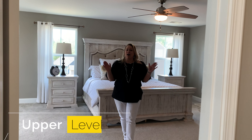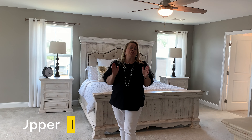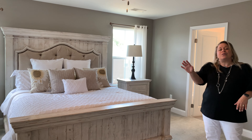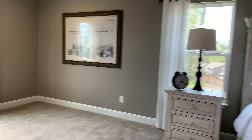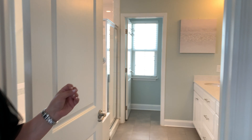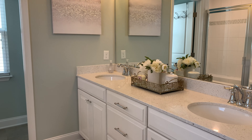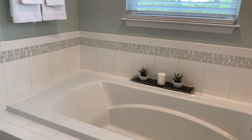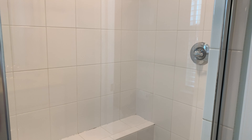Upstairs, you'll love this owner's suite — it is truly a retreat. We've got two closets, his and hers, and a beautiful sitting area off to the left. And a gorgeous en suite with his and hers sinks with quartz countertops, tile flooring, a soaking tub, and a separate walk-in shower with tile surround and a tile bench.